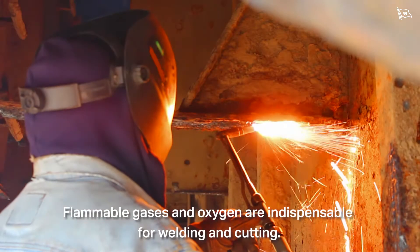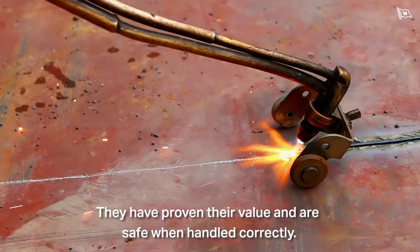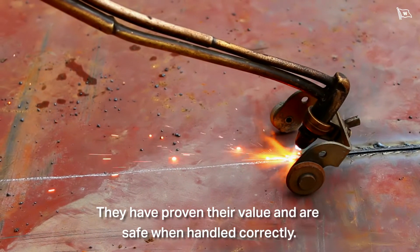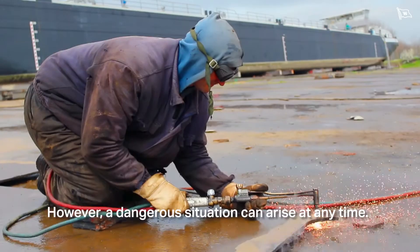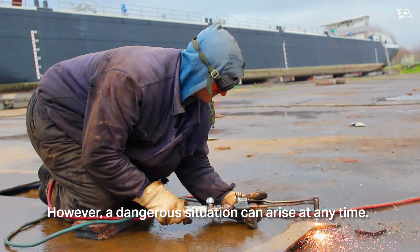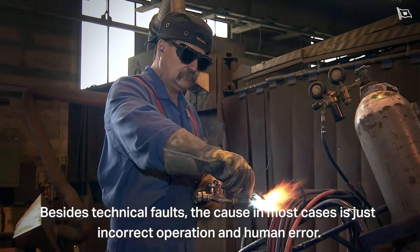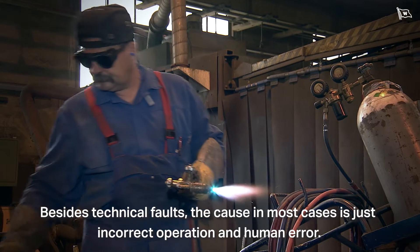Flammable gases and oxygen are indispensable for welding and cutting. They have proven their value and are safe when handled correctly. However, a dangerous situation can arise at any time. Besides technical faults, the cause in most cases is just incorrect operation and human error.